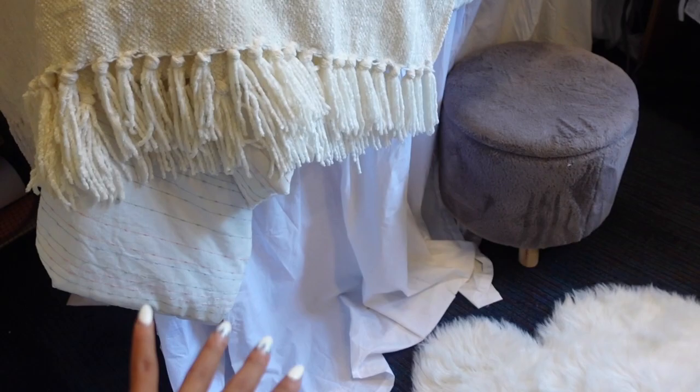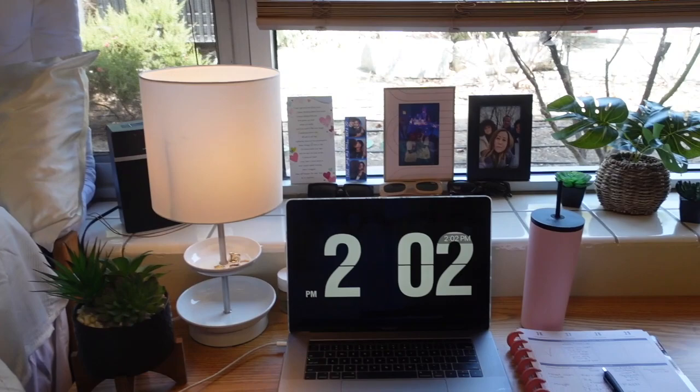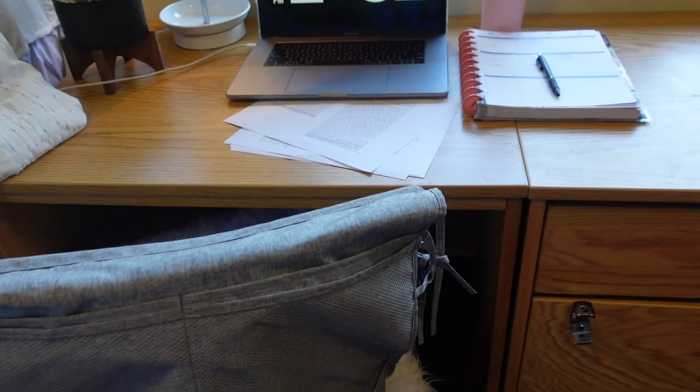Getting over into here — my bed skirt from Dormify. Cloud rug from Dormify. Literally almost everything. Throw blanket and sheets are so cute. All the throw pillows that you guys saw in my college essentials haul. This is my desk, and the thing I love about Dormify is they came with a lot of things you can use for storage.